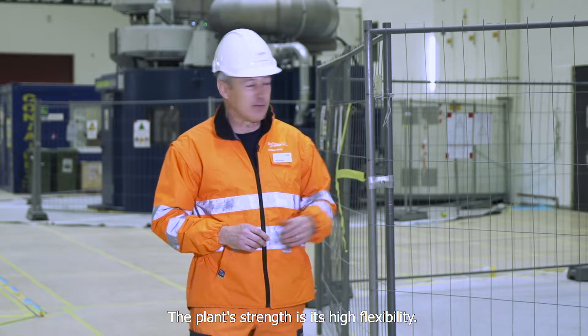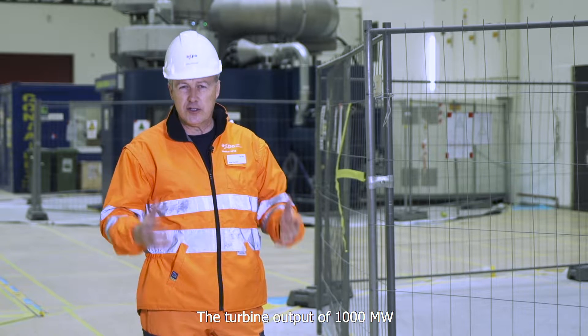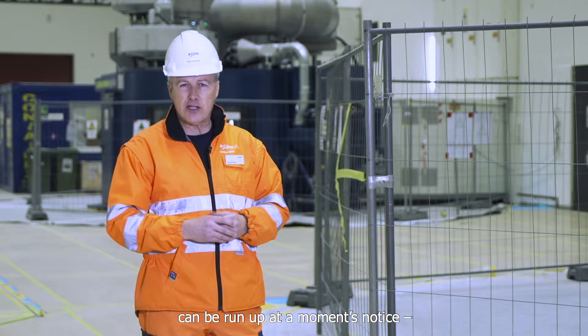The biggest strength of these four machines is the flexibility. In the shortest time, we can drive 1,000 megawatts of turbine output.